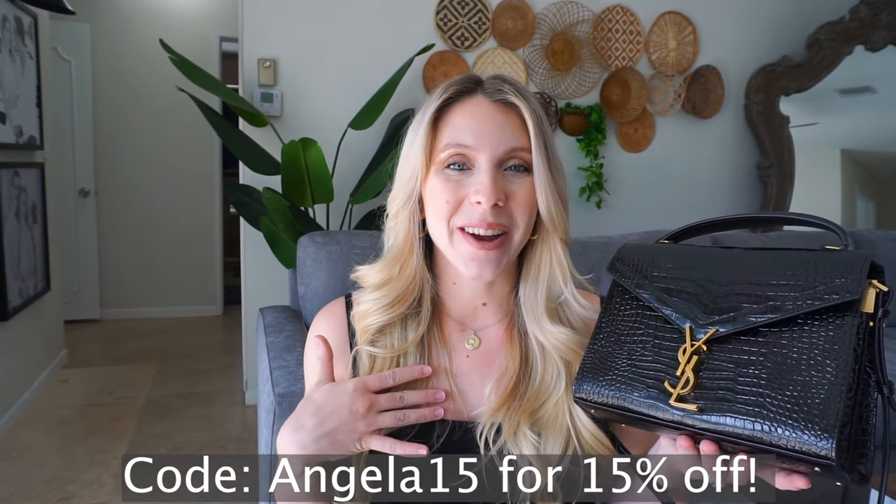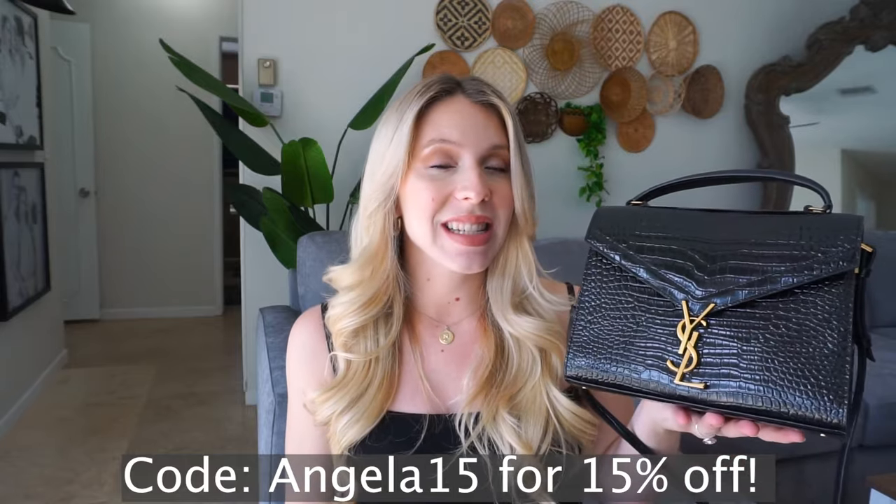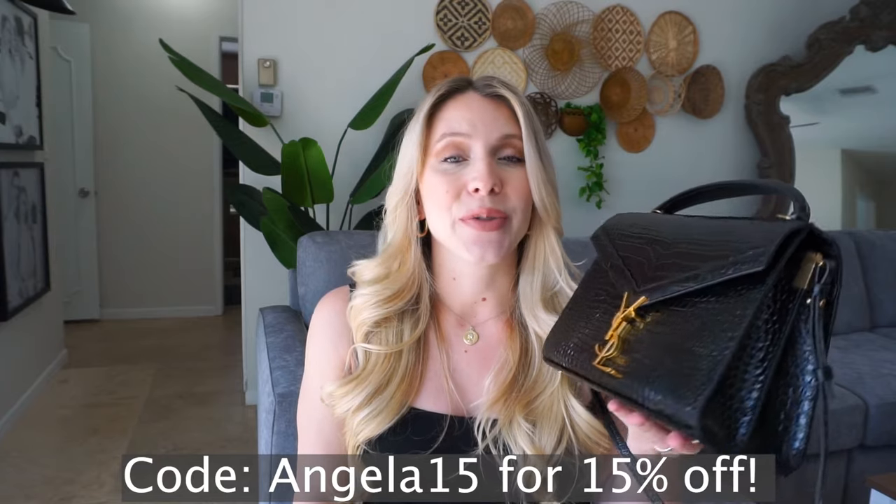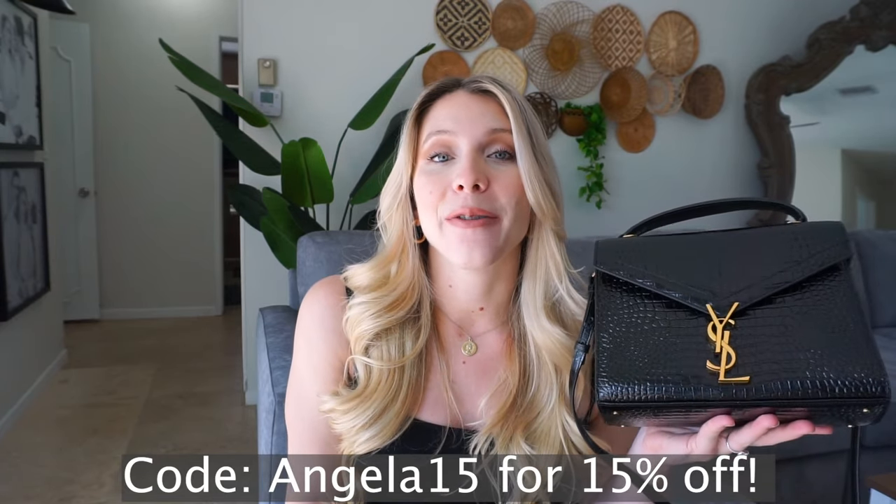Definitely use my code angela15 if you're interested. Like I said, it's versatile and will go with any outfit. Here's what the purse looks like on — it's so fun. I'm really grateful for it and I know I'm going to get a lot of use out of it. Leave your comments down below, thank you so much for watching, I hope this was informative and helpful, and I'll see you all in the next one — bye!